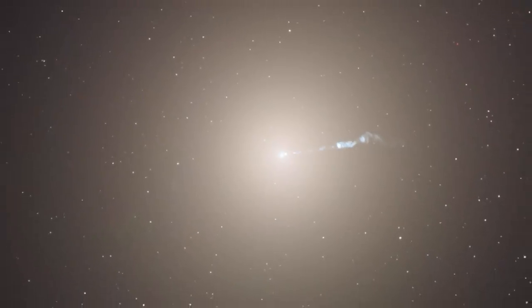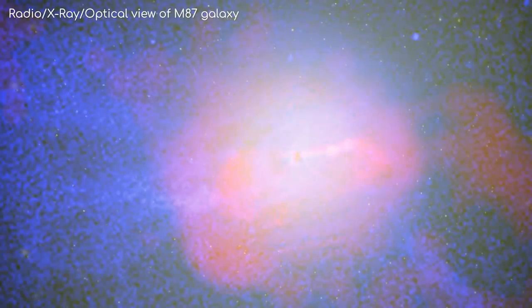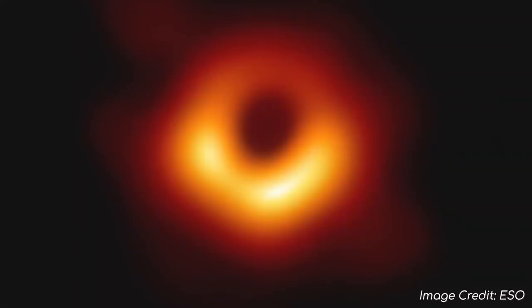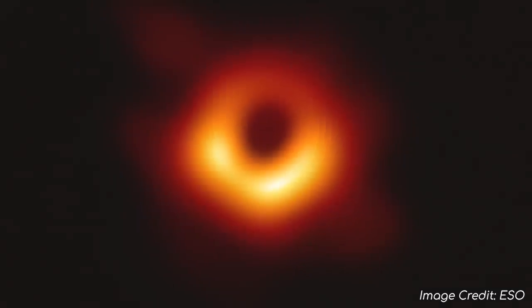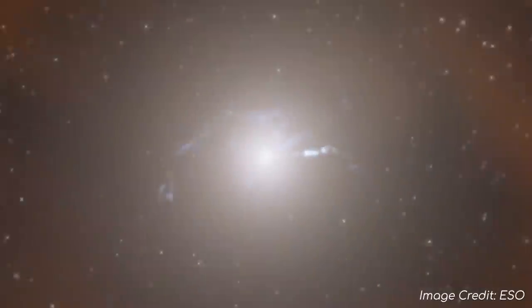In reality, when studying astronomical objects, it is important to use all the frequencies of light, as this provides a much more complete picture of the object in question. For instance, while the Event Horizon Telescope can look closely at the black hole itself, other telescopes can observe the accretion disk, the jet blasting away from the black hole, and the galaxy itself.